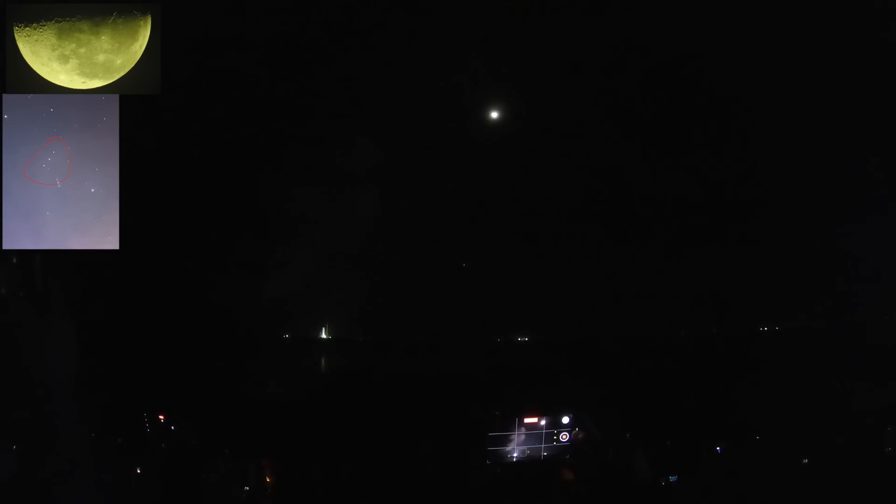5 minutes and 42 seconds into the mission, we are now traveling 8,800 miles per hour, 345 miles downrange from the launch pad at Kennedy Space Center. We are anticipating core stage main engine cutoff at about 8 minutes and 3 seconds, and about 10 seconds later we'll see core stage separation, at which point Orion and the Interim Cryogenic Propulsion Stage will be flying free.